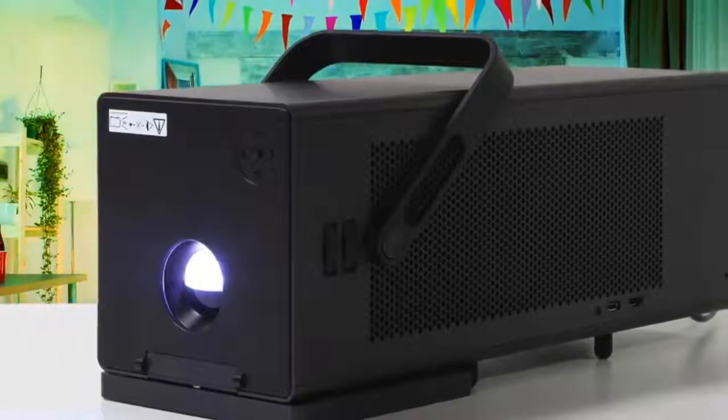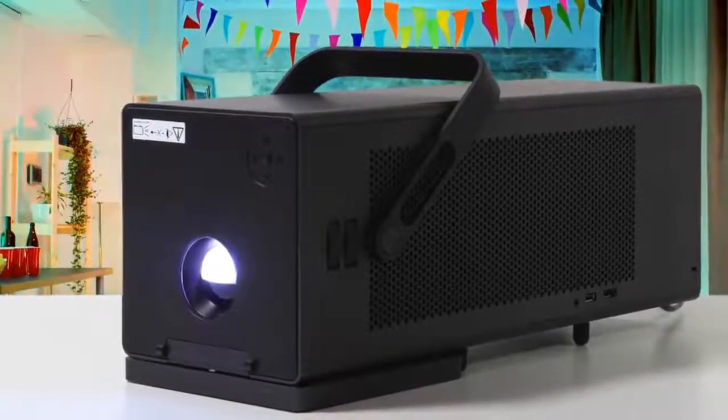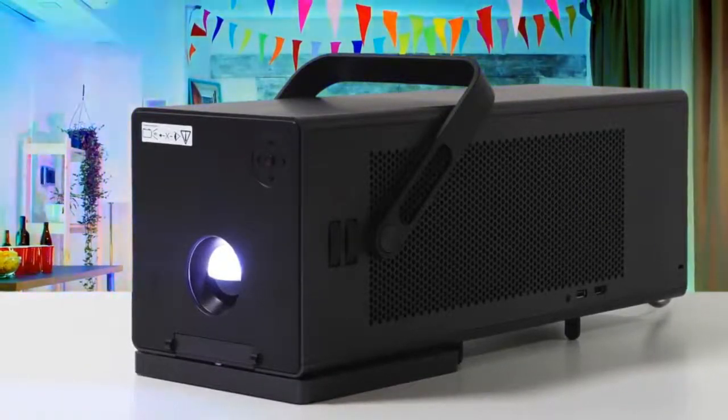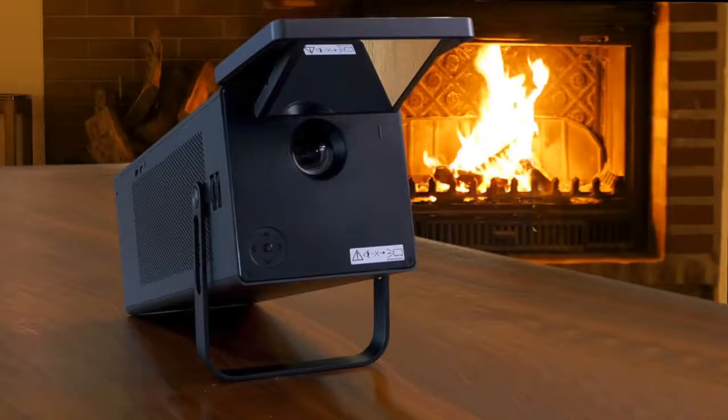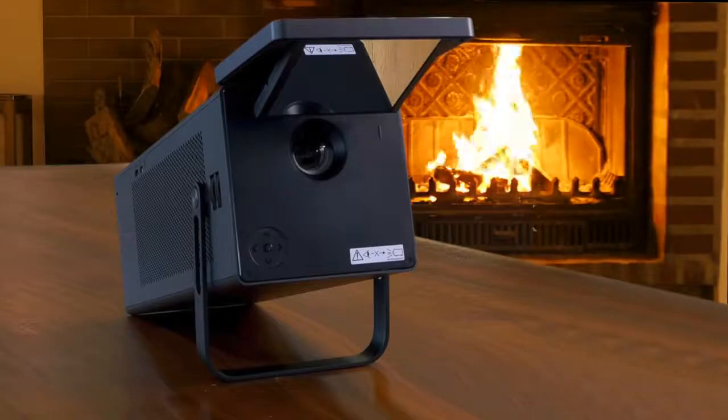One of the most impressive attributes of the HU80KA is the high contrast and saturation the projector delivers with standard 1080p SDR sources. Since there is and will continue to be a lot more of this content than 4K for quite a long time, excellent performance for this type of material is a key advantage.